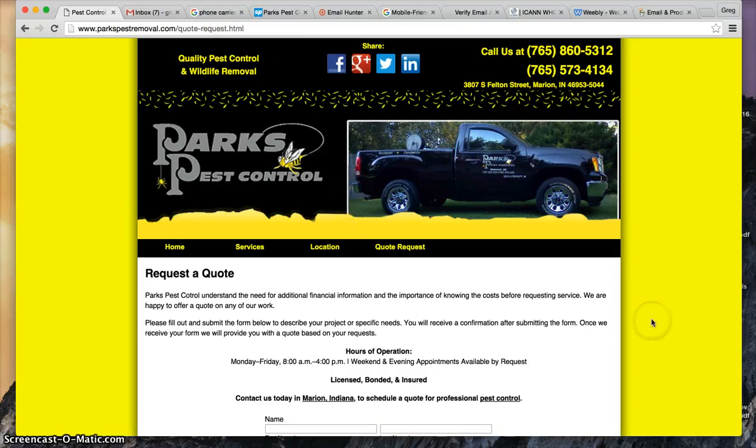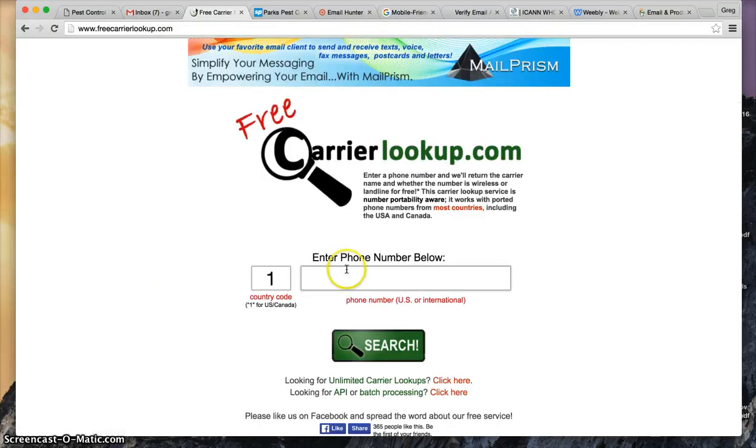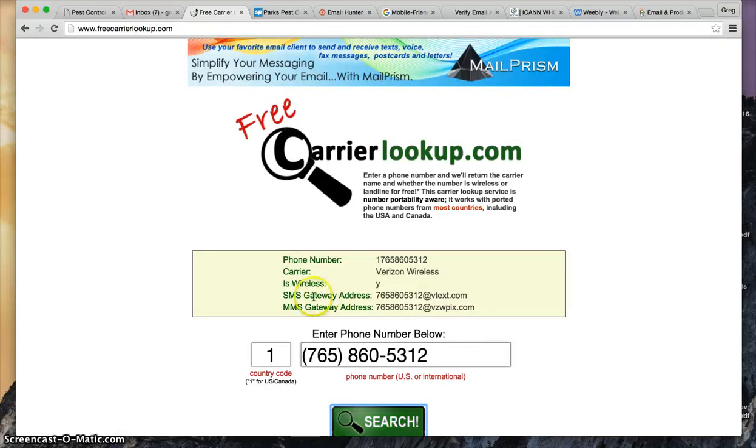So I went with what information we do have, and that is a phone number. I was assuming that one of these is a cell phone number, so what I did was I copied the number, went to Google, went to phone carrier lookup and freecarrierlookup.com, entered the phone number, hit search, and now I have a text message email address right here.